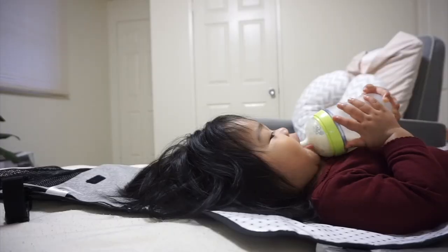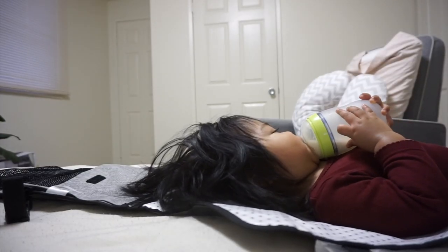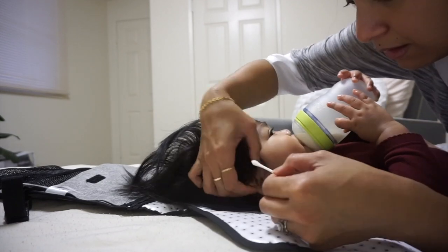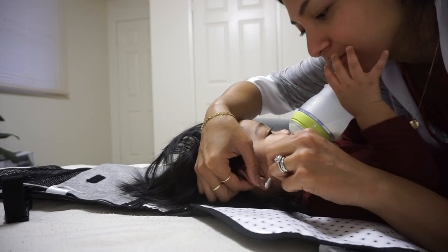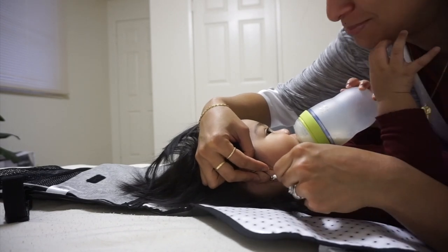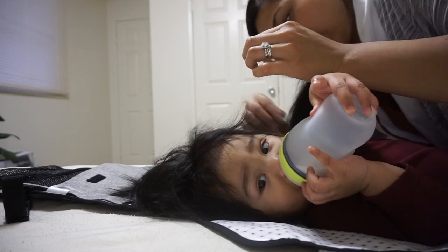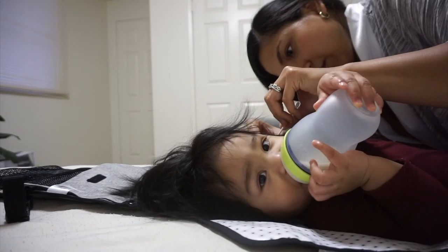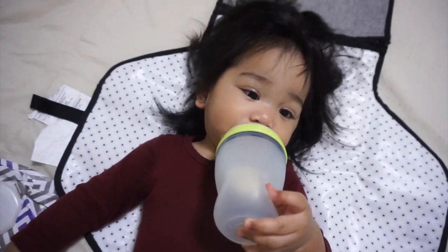We start off the day at around 7 a.m. and I give her a bottle. I'm trying to make use of the time that she's staying still and clean her ears, because we got her ears pierced a few days ago and I try to clean them twice a day. The best time to do it is when she's taking a bottle and staying still.